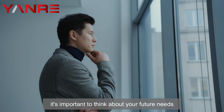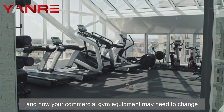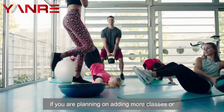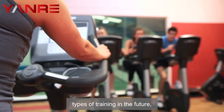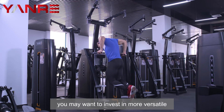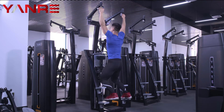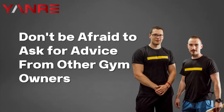Five: consider the long-term needs of your business. As you build your commercial gym, it's important to think about your future needs and how your commercial gym equipment may need to change or evolve as your business grows. For example, if you are planning on adding more classes or types of training in the future, you may want to invest in more versatile commercial gym equipment that can be adapted for different purposes.